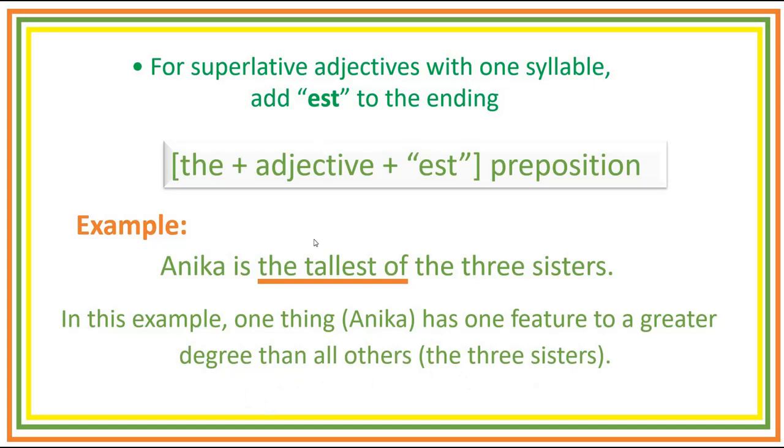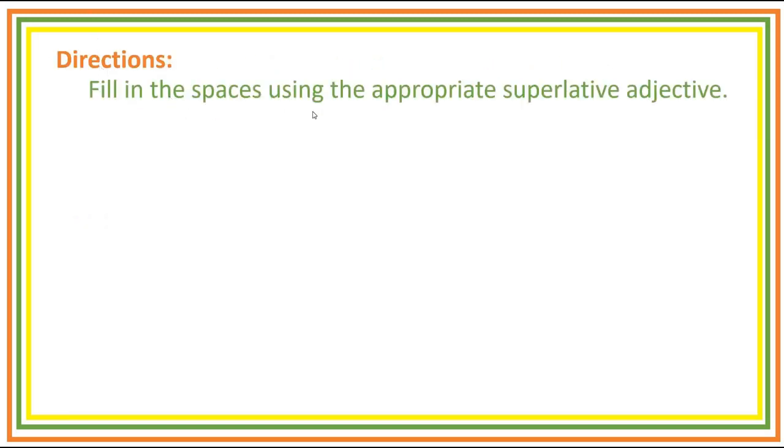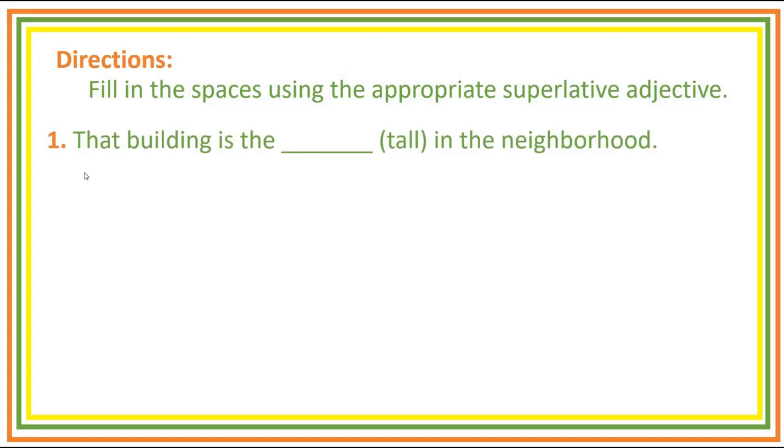The next slide is the practice exercise. Directions: fill in the spaces using the appropriate superlative adjective. You have five seconds to give your answer before I move on to the next item and give you the correct answer. If you think five seconds is not enough, you can pause the video. Number one: That building is the blank in the neighborhood. Answer: That building is the tallest in the neighborhood.